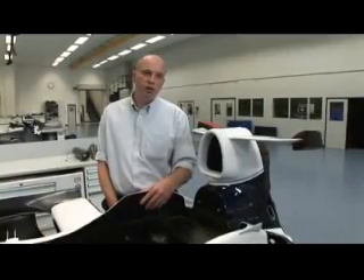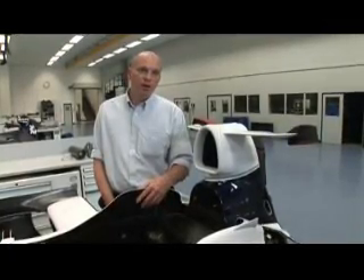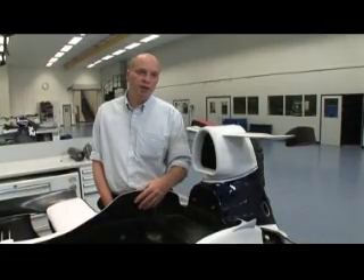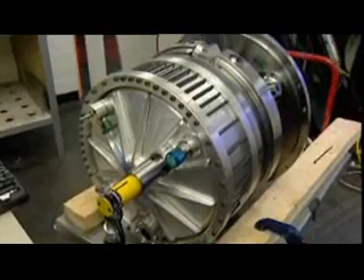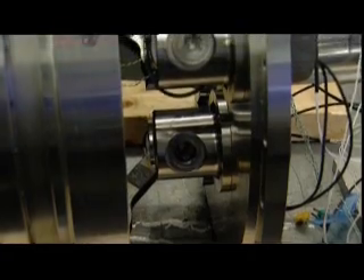KERS is quite clearly a technology that's put in place to exploit engineering potential of the teams, to help with the general energy problems that we face at the moment. It's something which is very important for road car development at the moment, and it's an area that road car people are struggling a little bit with the technologies they have. I think that the developments being done in Formula 1 will have a positive effect on road car development.